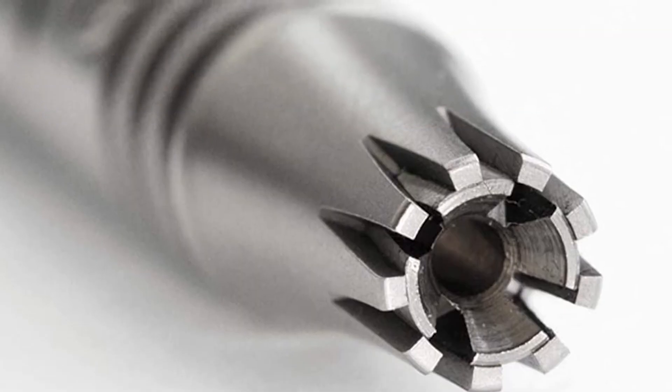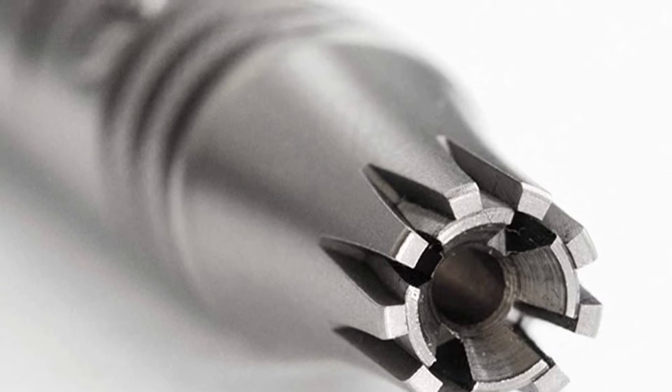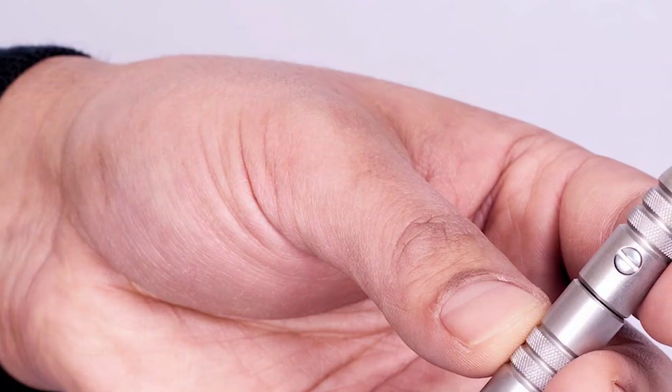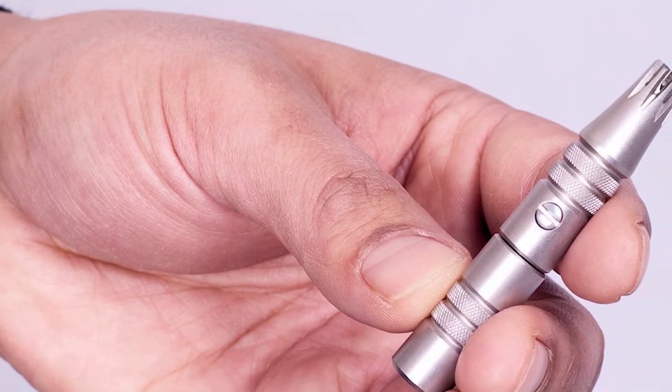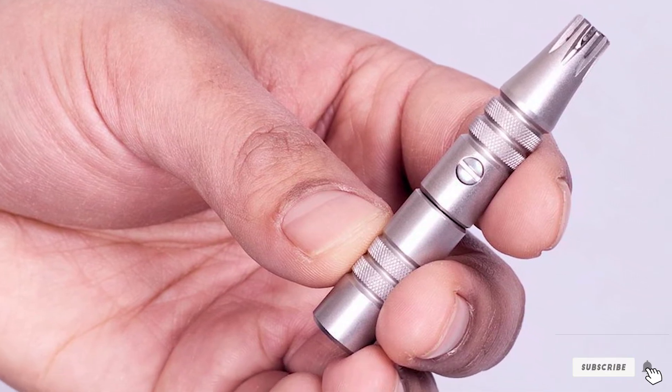This battery-less nose hair trimmer does a great job removing unpleasant hair from your nose and ears. Made of high-quality solid stainless steel, the Groom Mate Platinum Excel is built to last for many years and is an excellent companion for both men and women.